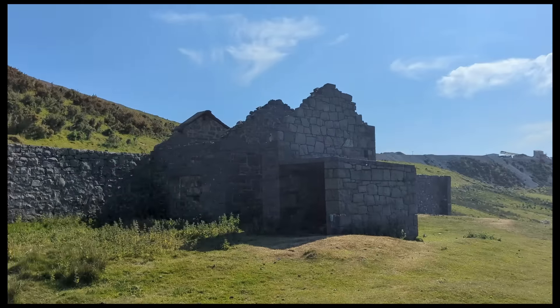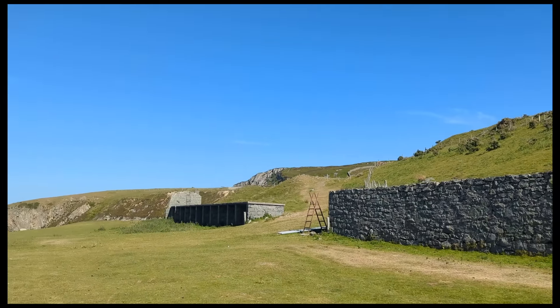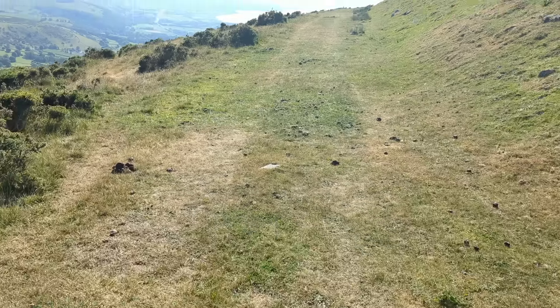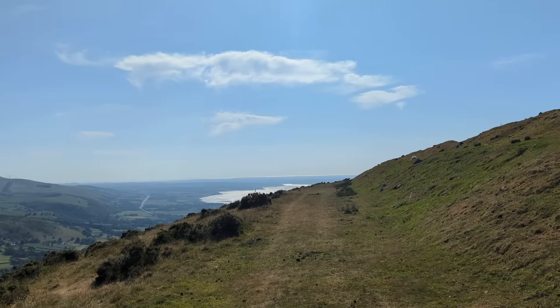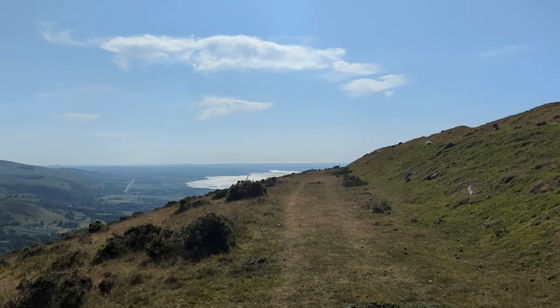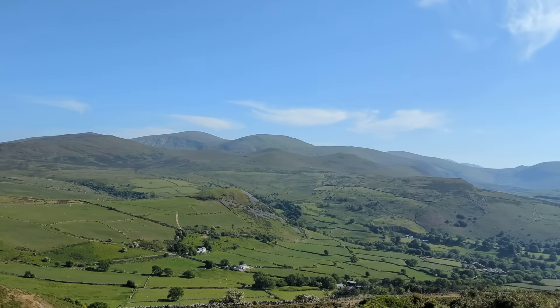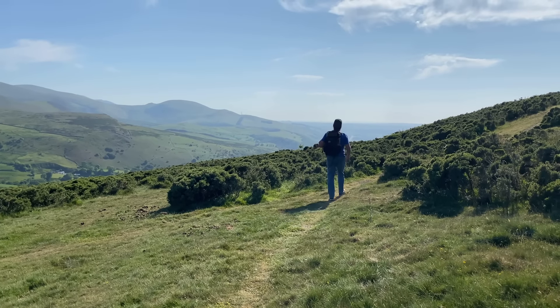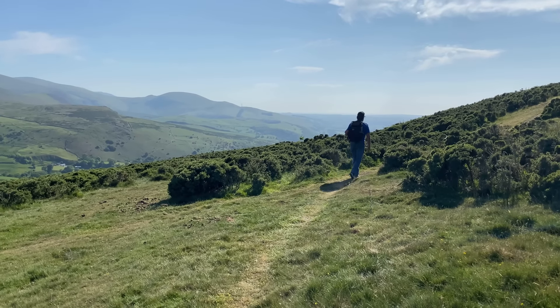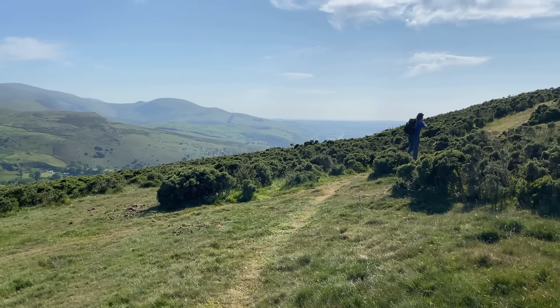As we continued our climb we came out on another plateau which we were sure at one point would have had a railway on it. And then we came across the most amazing track with an outstanding view. Holy moly — is that the sea? This is phenomenal. This was hands down the best footpath that I had ever walked along, and where it led was somewhere even more incredible.